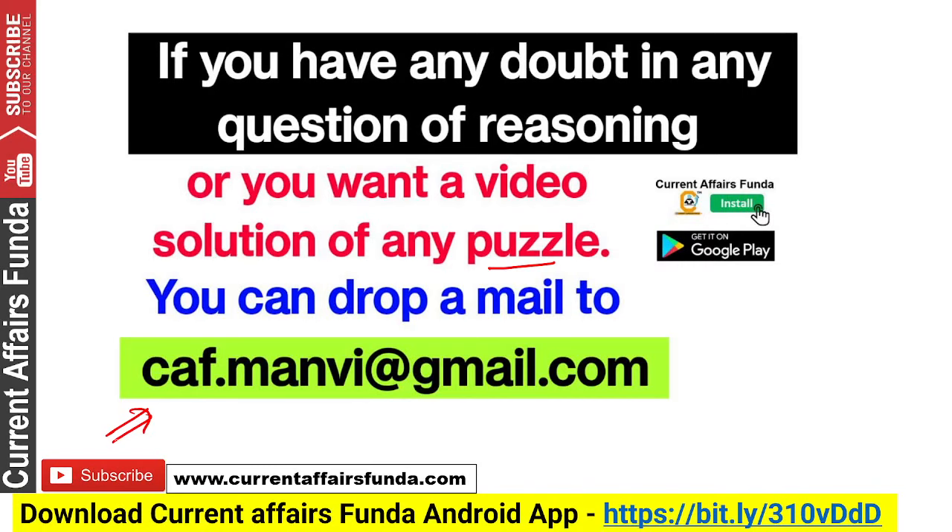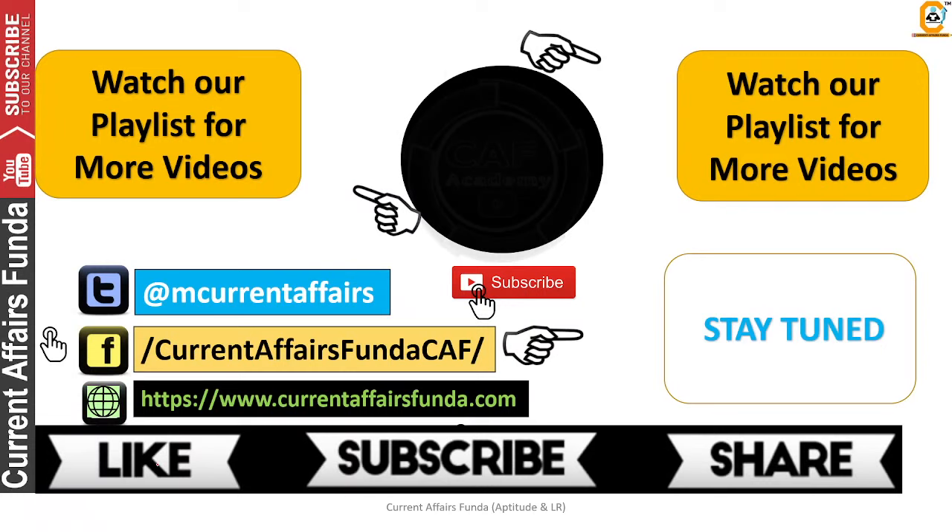You can subscribe to this channel and turn on notifications. So, see you in the next video in the Selection Series. Thanks for watching. Have a nice day.